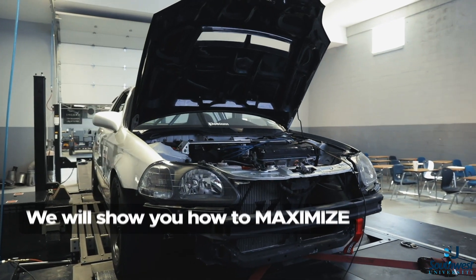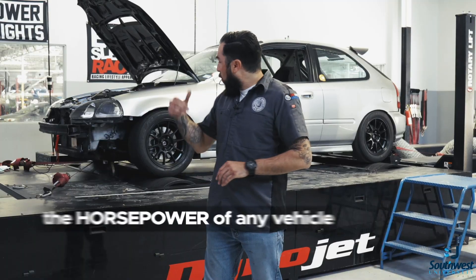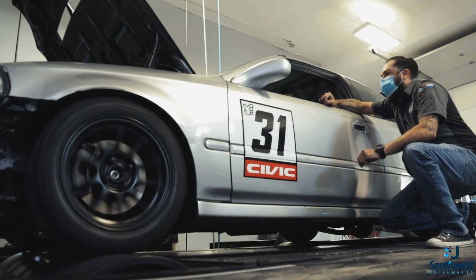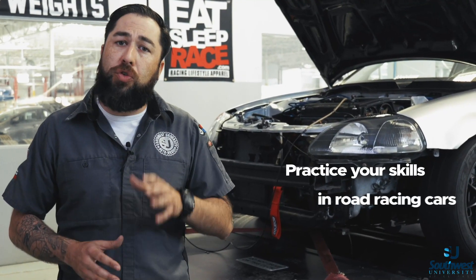If you've always wondered how to make bigger horsepower out of that engine, we're going to show you how to do that. The car you see strapped to the Dyno here is used for road racing.